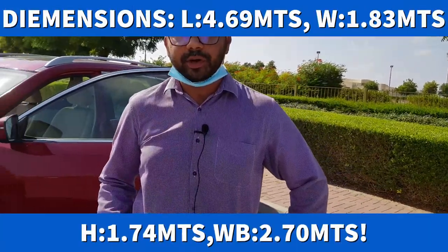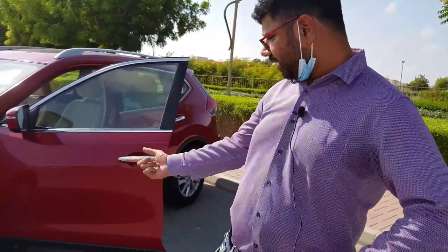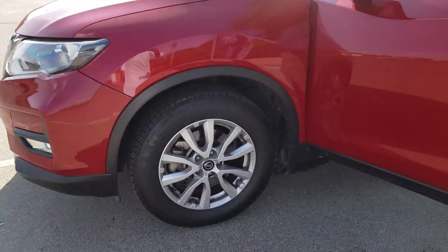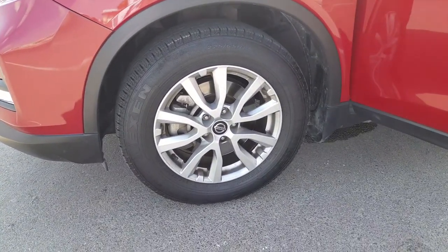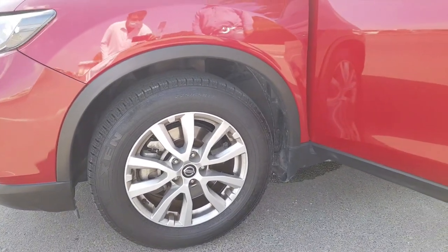Talking about the dimensions: the length of this car is 4.59 meters, the width is 1.84 meters, and the height is 1.74 meters. It's got a wheelbase of 2.7 meters, and we are getting 17-inch alloy wheels which look quite good. If you go for the SL variant, you will be getting 18-inch alloys, which is quite exceptional.